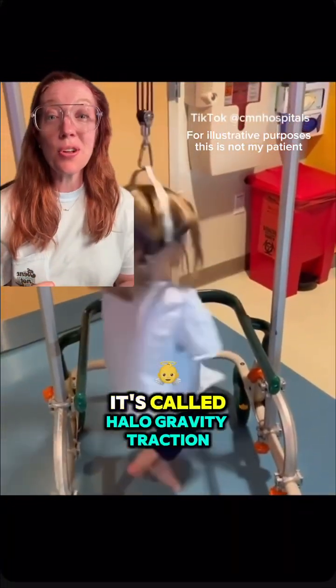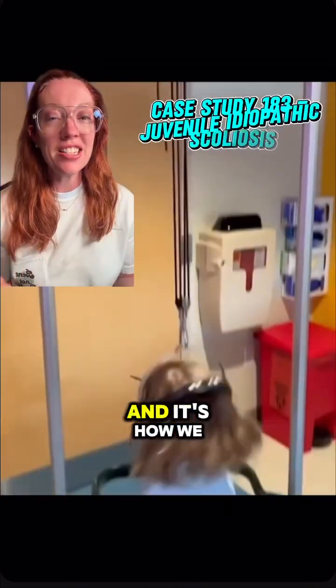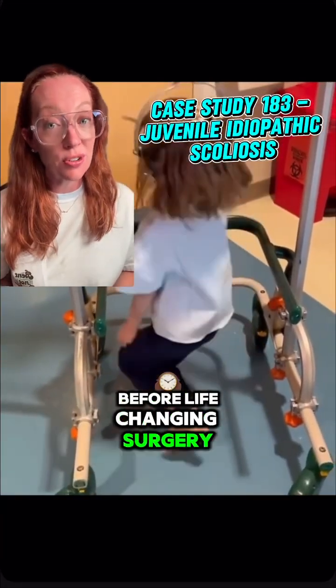Have you ever seen anything like this? It's called halo gravity traction, and it's how we train the spine to stand tall before life-changing surgery.